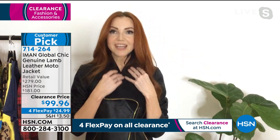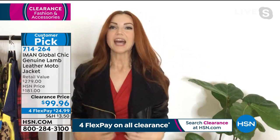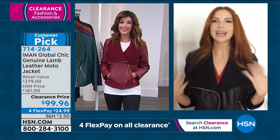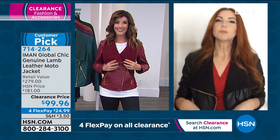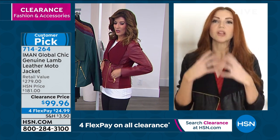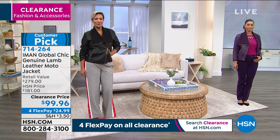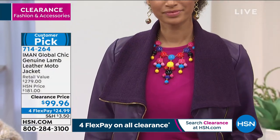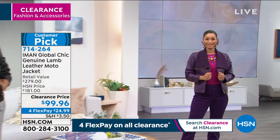Sometimes leather jackets lay funky when worn open — but this one lays beautifully. You can wear it partially zipped, fully open, or zipped all the way up with that beautiful ribbed-sweater collar. It's super comfortable with ponte panels down the sides and under the arms so it's not tight or restrictive. An amazing opportunity for anyone who loves luxury and wants to elevate their wardrobe with style and sophistication — elegant yet edgy all at once.